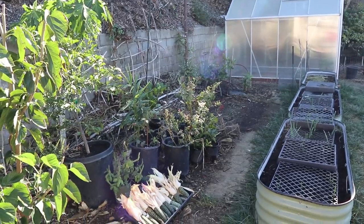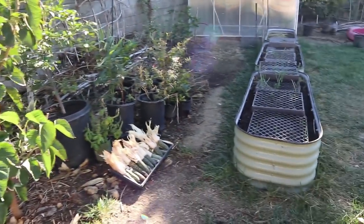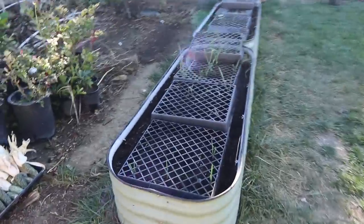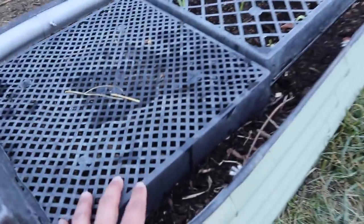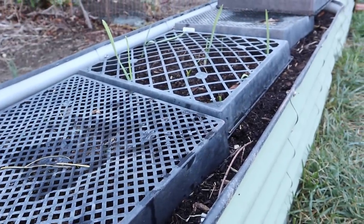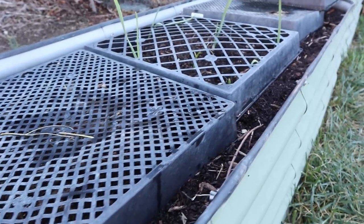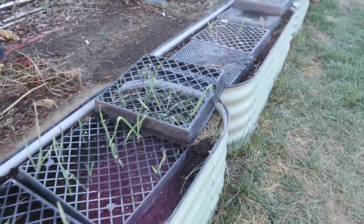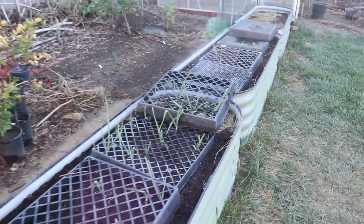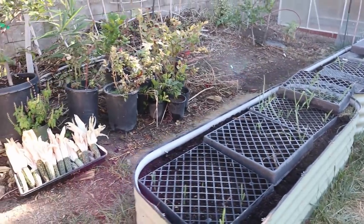We're going to start off by looking at probably what is going to be the main portion of our backyard garden now. We have some garlic that are poking out of these two beds here. These landscape flats are here to protect the bed from critters that come digging in the night for grubs. Usually when they do dig they disturb our planting, and with a few varieties of garlic in here it's going to really jumble things up, so we're going to lose track of what's been planted if they mix it all up.